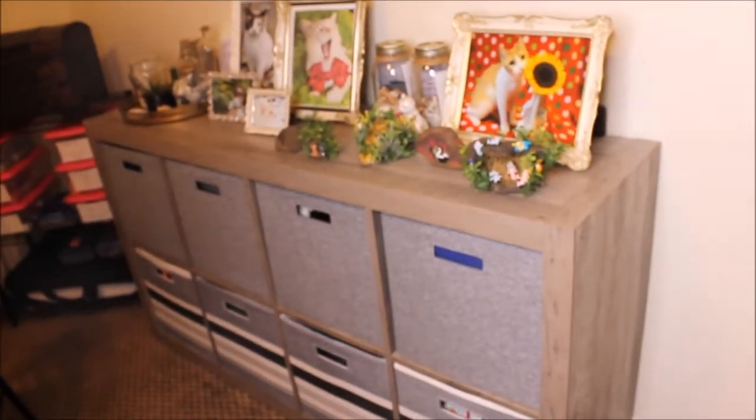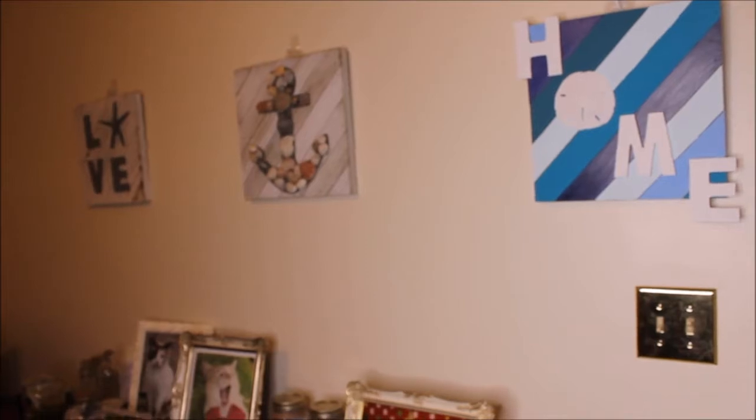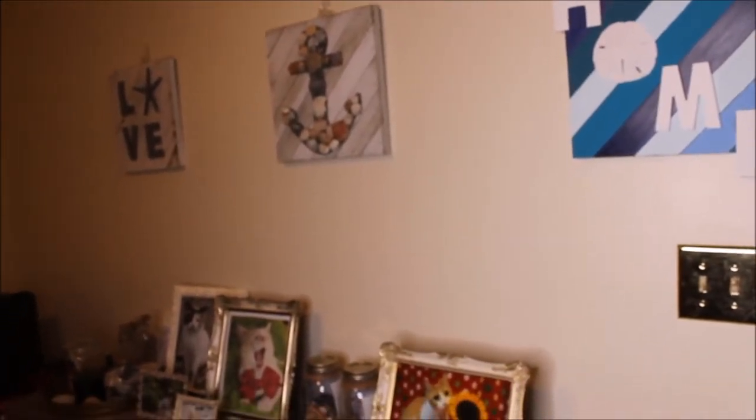When I first walk in and I turn to the left, I have my little bookshelf, and then on the wall I have these three different little — they're not necessarily paintings, but I did paint them, and I bought all the materials pretty much from Walmart.